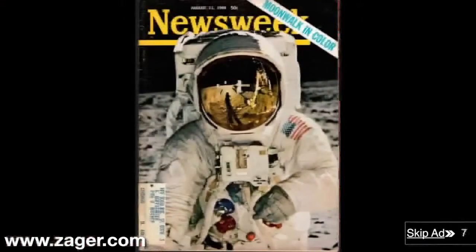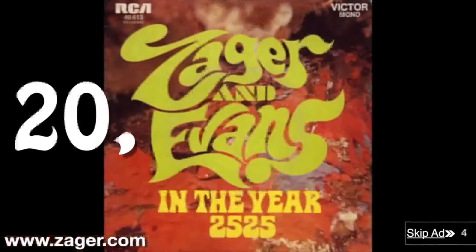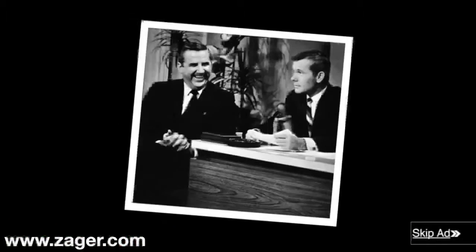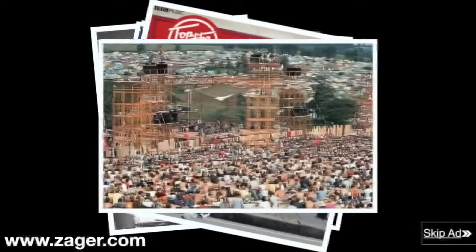Denny Zager's been featured in Time Magazine, Newsweek, and The New Yorker. He's sold over 20 million records worldwide. He's been asked to appear on The Tonight Show, The Ed Sullivan Show, The Dick Cavett Show, Top of the Pops, and Woodstock.